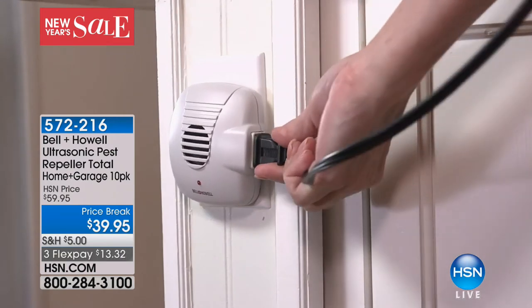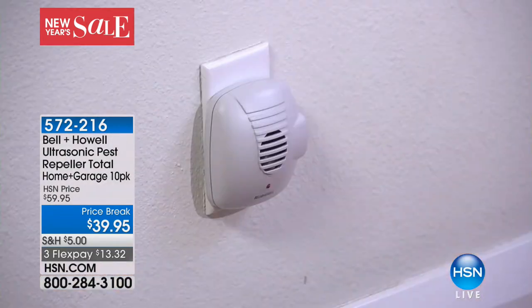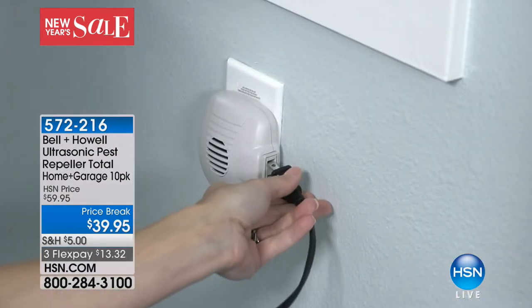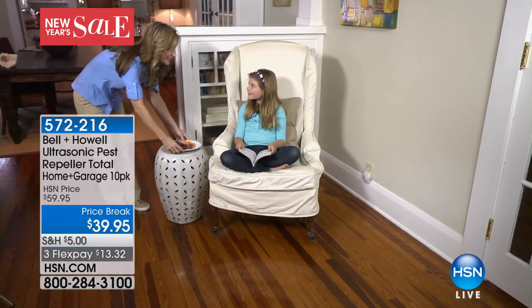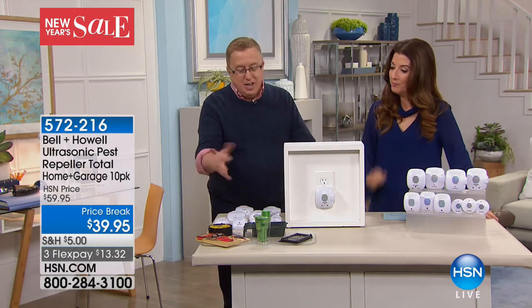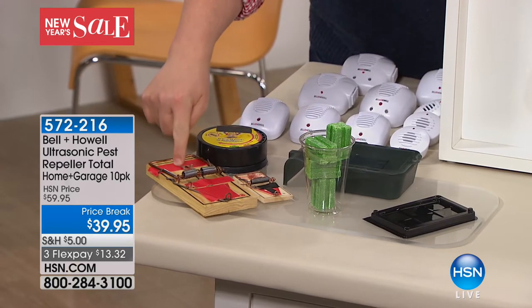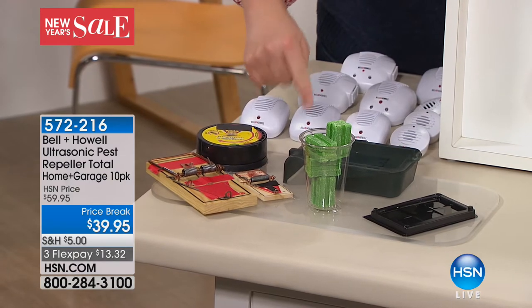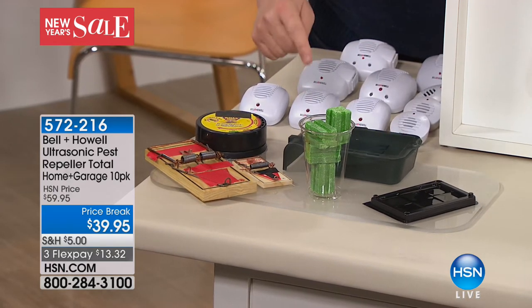It's the sprays, the glue, the traps, the chemicals, the fumes, the boxes of poison. I do not want my dogs near any poison, and if you have kids you don't want them near poisons or fumes either. This is the alternative. Do you know what happens as soon as it gets cold outside? The pests come in looking for a warm, cozy home. If they're not paying rent, they're not staying at my house.